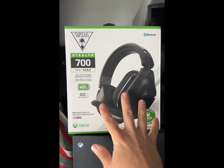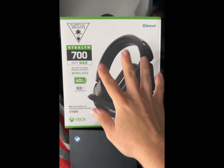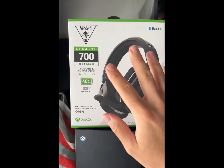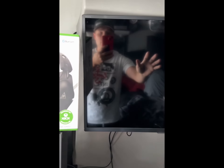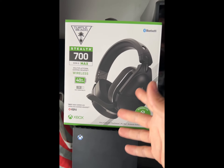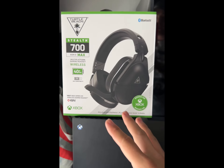I also recommend getting a Turtle Beach Stealth 700 Gen 2 Max headset. The noise cancellation is perfect for the idling of the truck. When I was playing games, all I kept hearing — and other people kept hearing — was the truck idling. It sounded like a fan and was really obnoxious.